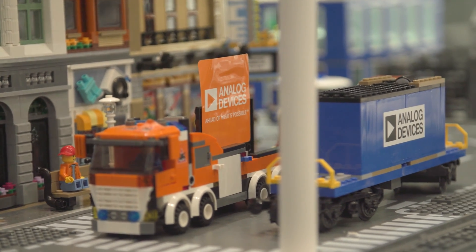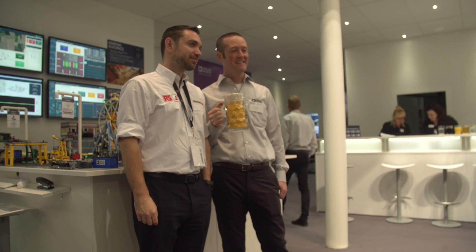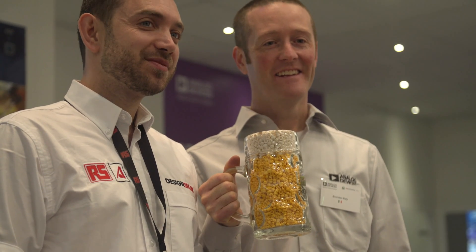So that's a very brief overview of our demo. Come and see us at www.analog.com. Thank you.